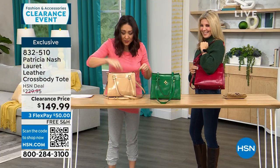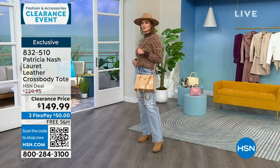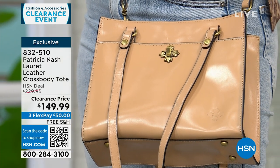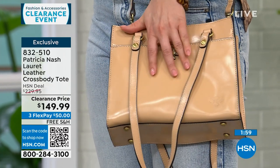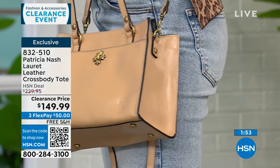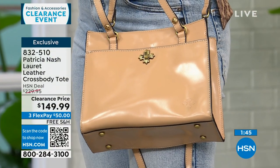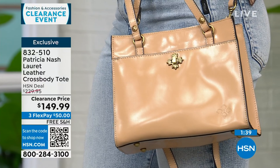Patricia's bags have a vibe of classic iconic women — I could see someone in a 1950s movie carrying this bag. Patricia is carried at a lot of big high-end stores. She brought this bag exclusively to HSN. Even at $230, that was a deal for Patricia Nash, but it's on clearance today for $50, and we'll ship it to you for free.